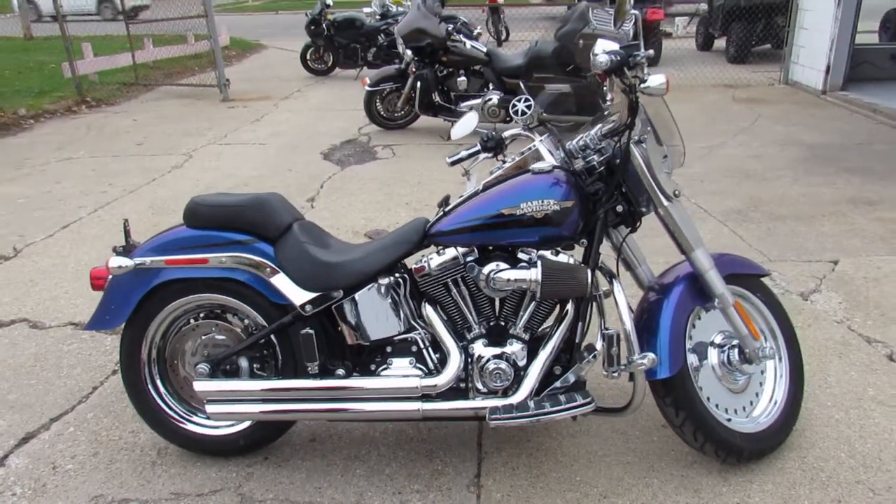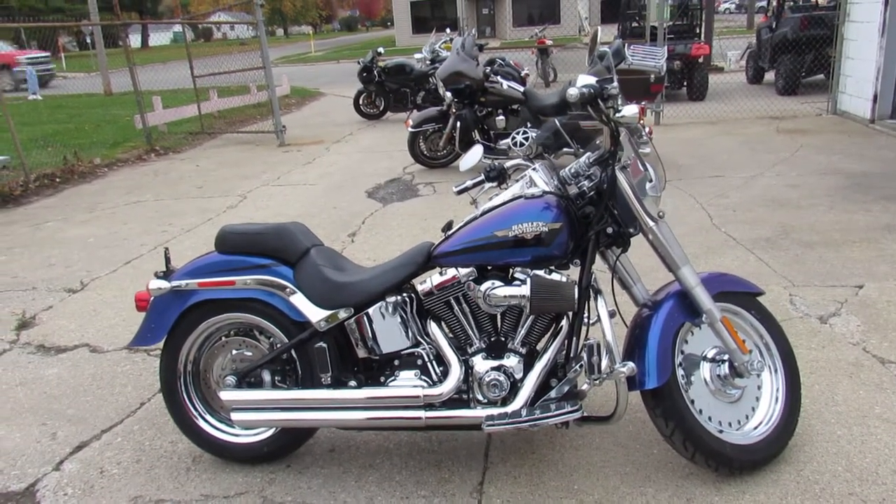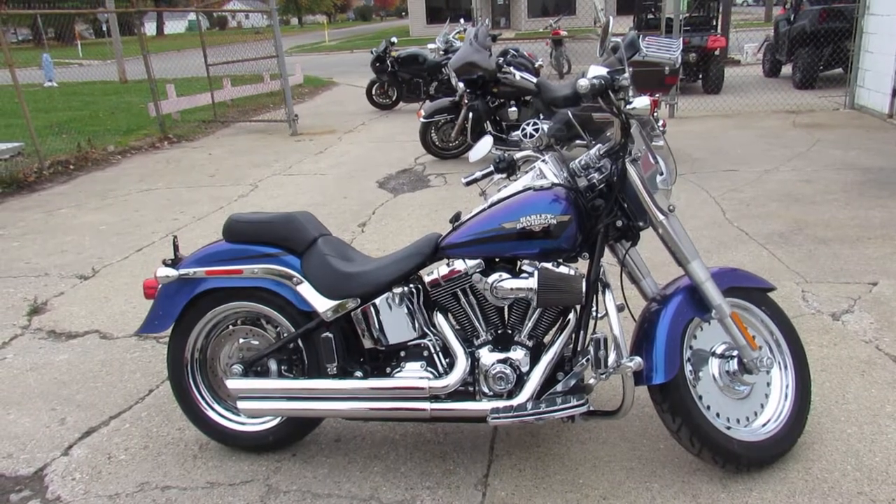We have guaranteed financing, leasing programs, layaway programs. Your trades are always welcome. Give us a call: 810-648-9500.